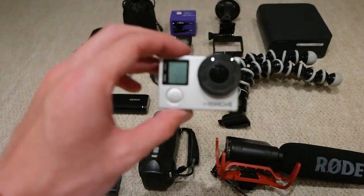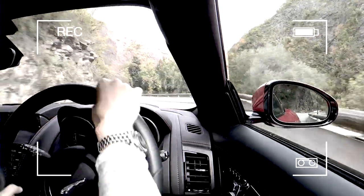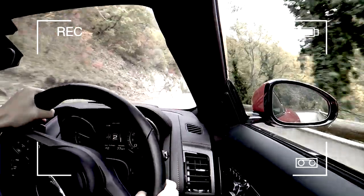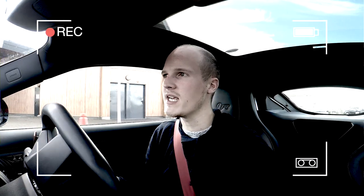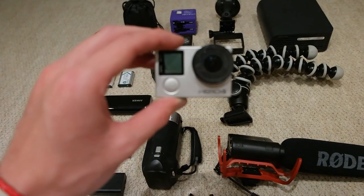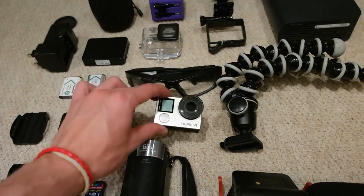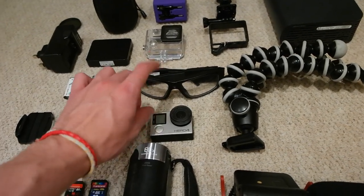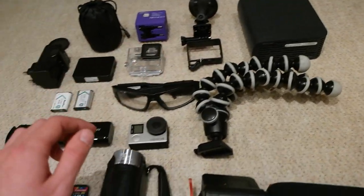This is a GoPro Hero 4 Silver Edition, which I use for all my in-car stuff. And this is what I use to capture the audio for the Pivot Head Durangos. I have to combine these to get the audio from the GoPro for the visuals from the Pivot Head. I've got some cases there — that's my suction mount for the GoPro.